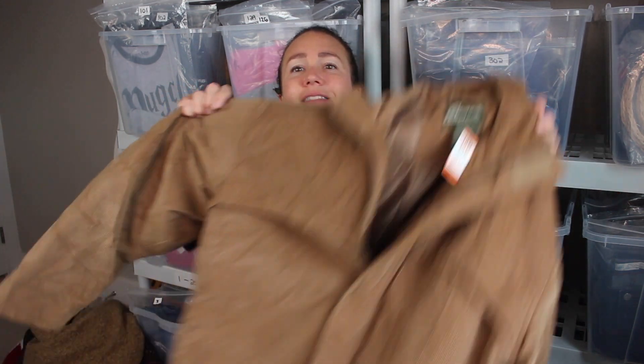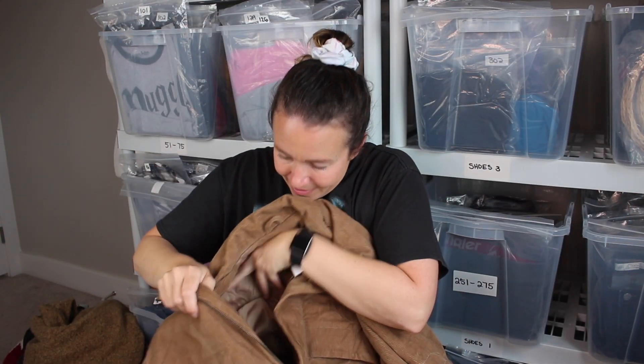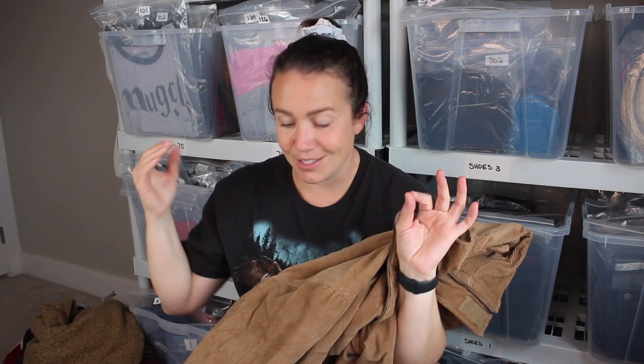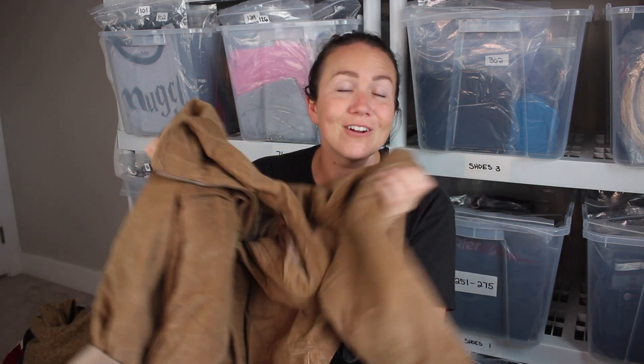My favorite find of the day is this men's large tan corduroy jacket, quilt-lined inside — I paid about nine bucks. I recently sold a flannel quilt-lined denim jacket for $50 and I'm hoping for something similar on this one. It is such a cool jacket — roll the sleeves up a few times, wear it oversized with your jeans and Blundstones, throw on a toque, and this is a total vibe. Easily worn by ladies as an oversized piece, very trendy. This was my favorite find from today.